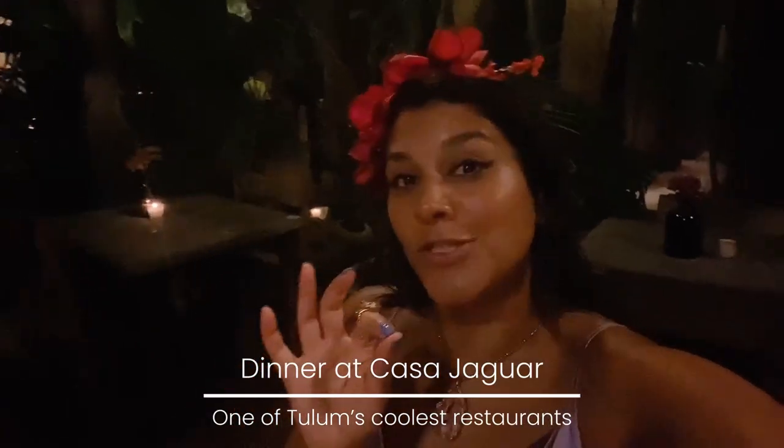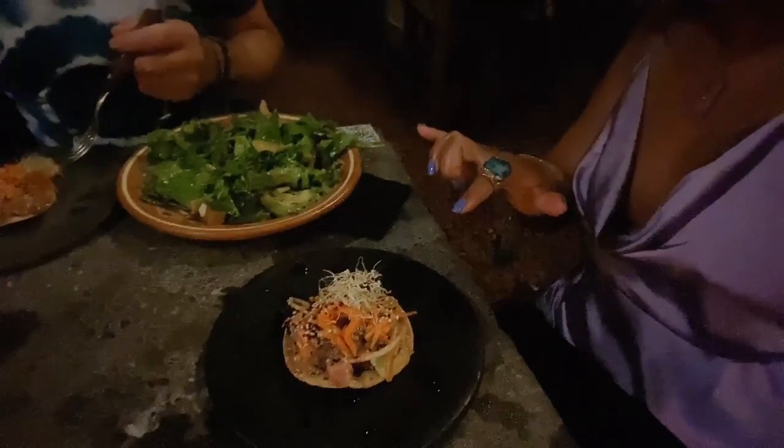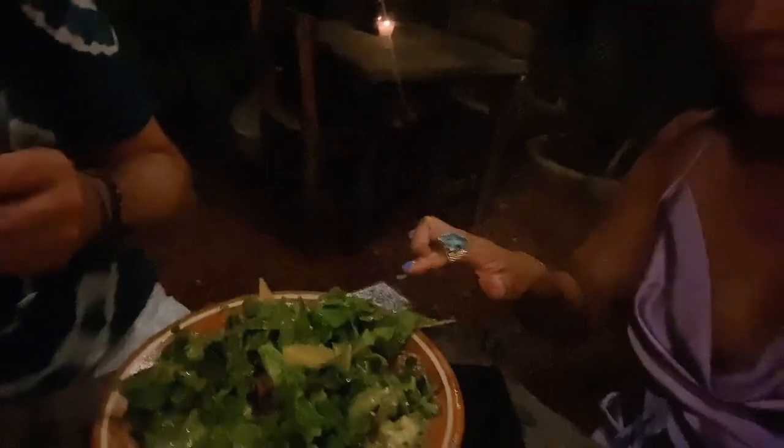Very exciting this evening — just arrived at Casa Jaguar, which is one of my favourite restaurants in Tulum. To start, we've got tuna tostadas and this delicious salad. I don't even know what it is but whatever it is, it's yummy.